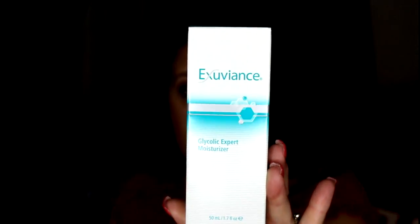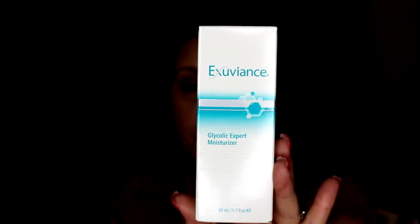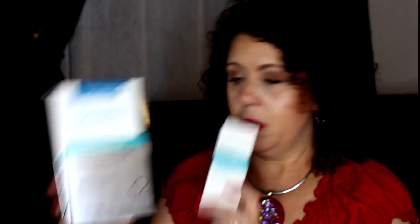Those were the items that I actually purchased. Now let me show you the items I got for free. The first one was the Eviance Glycolic Expert Moisturizer — full size, retails for around $30, and it was free because I made a $50 purchase. I thought it would go perfectly with the peel pads.